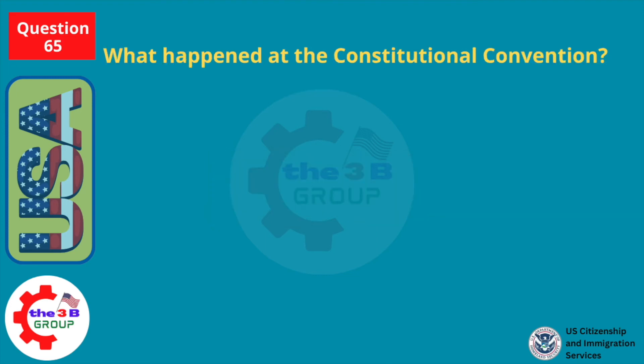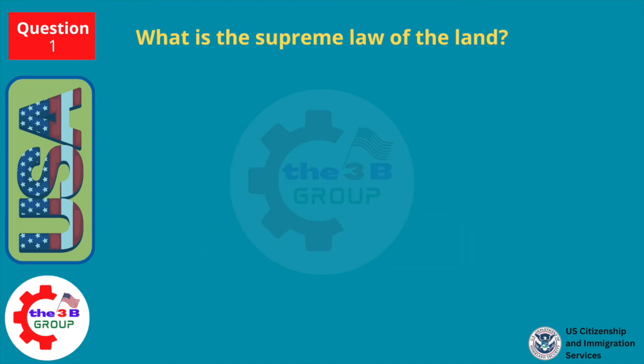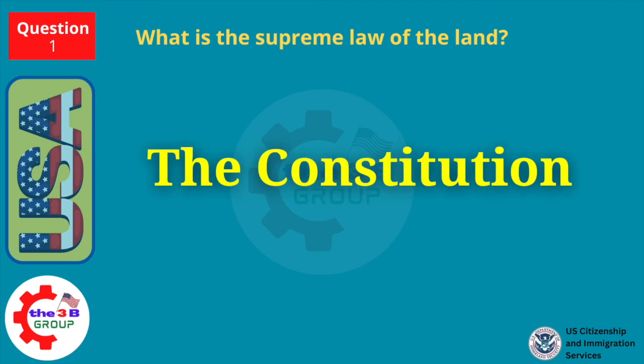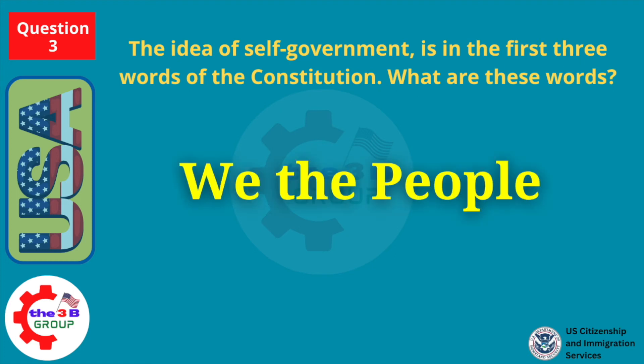What happened at the Constitutional Convention? The Constitution was written. What is the supreme law of the land? The Constitution. The idea of self-government is in the first three words of the Constitution. What are these words? We the people.